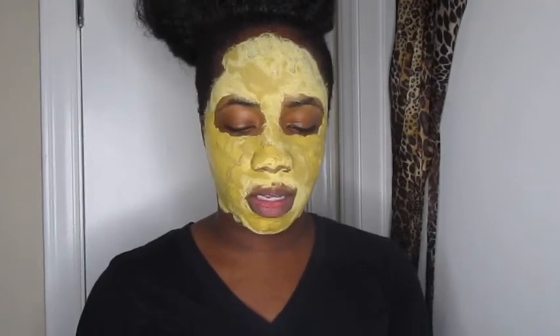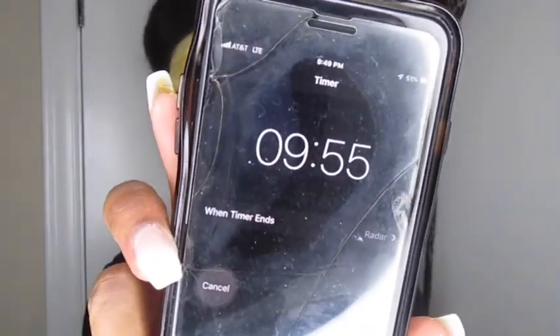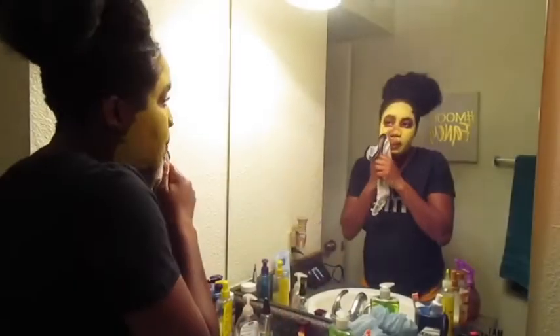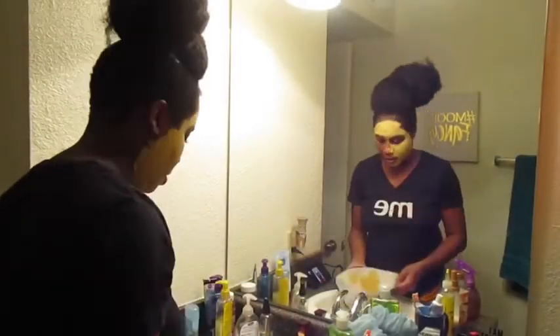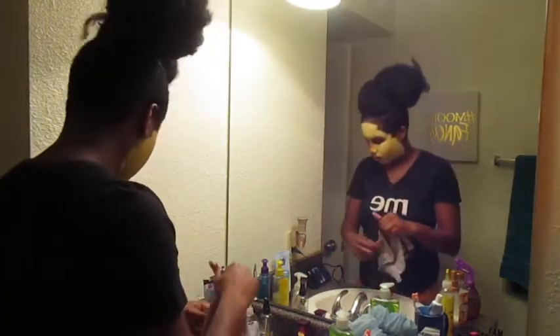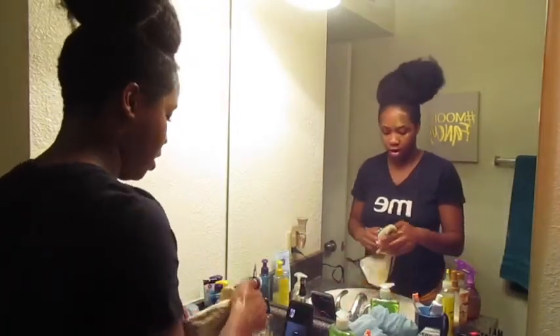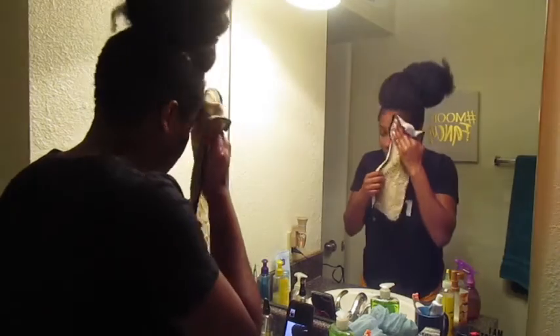I'm going to set my timer for 10 minutes like it says. We'll come back, I'll wash it off, and see how it goes. I'll actually set it for 30 minutes.